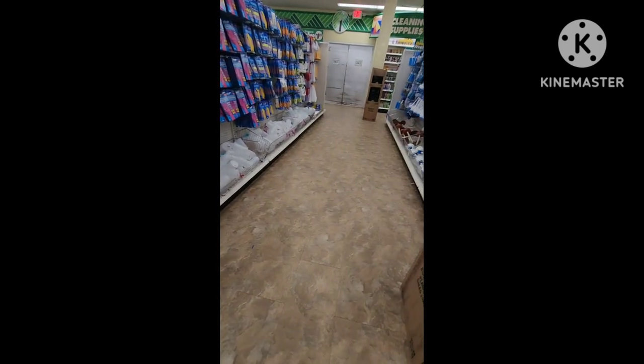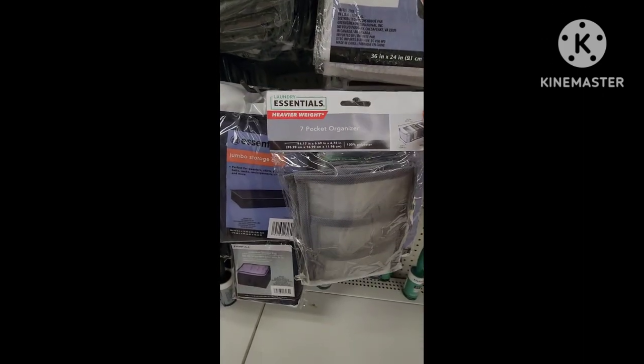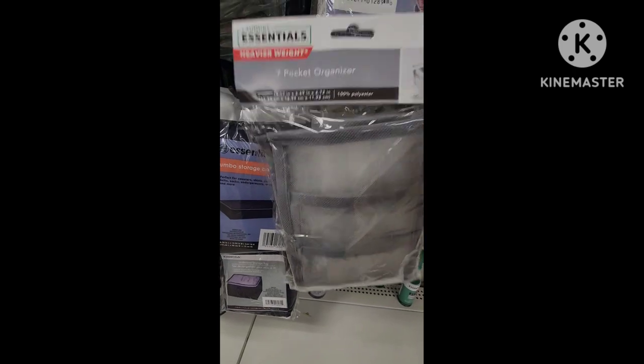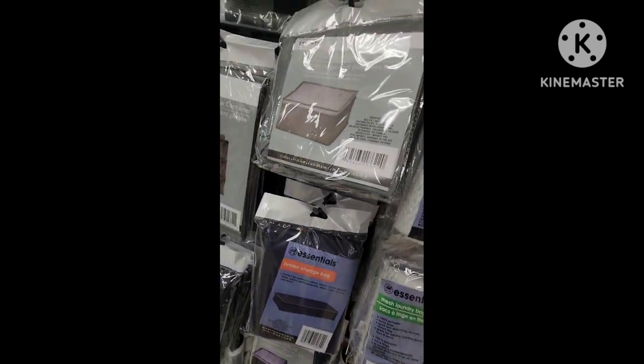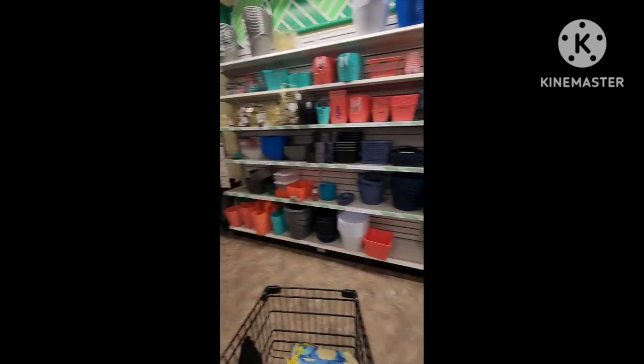Snack aisle — tons of cleaning goodies and more candy. There's a seven-pocket organizer. I use this in my totes and you can organize any kind of supplies you want. Look at all that! There's their container wall.